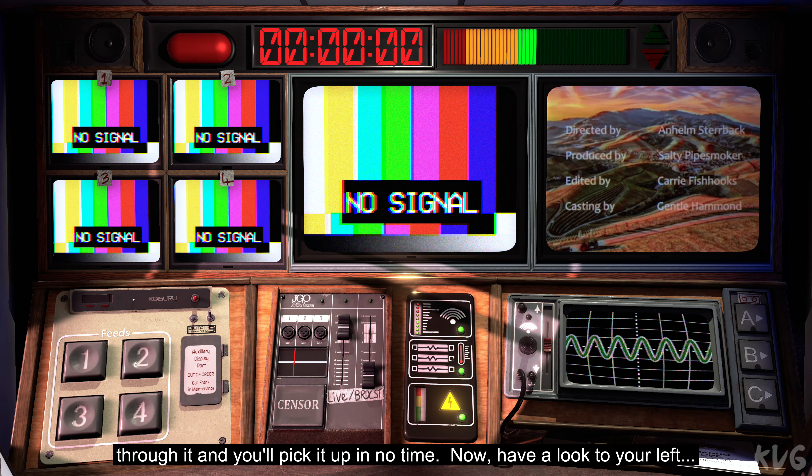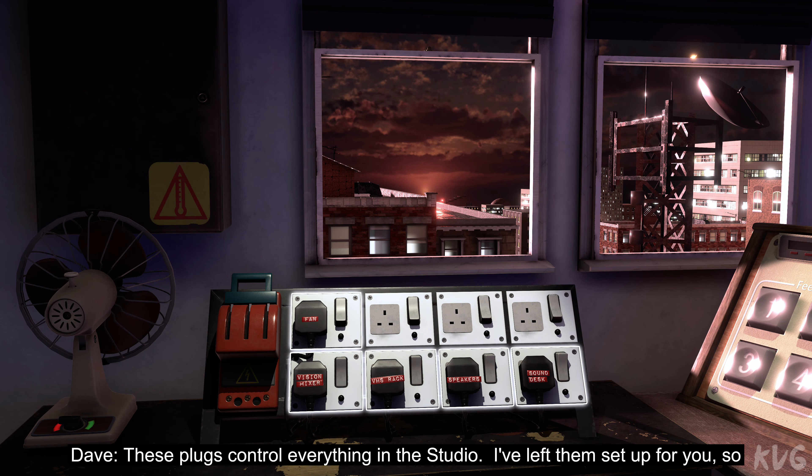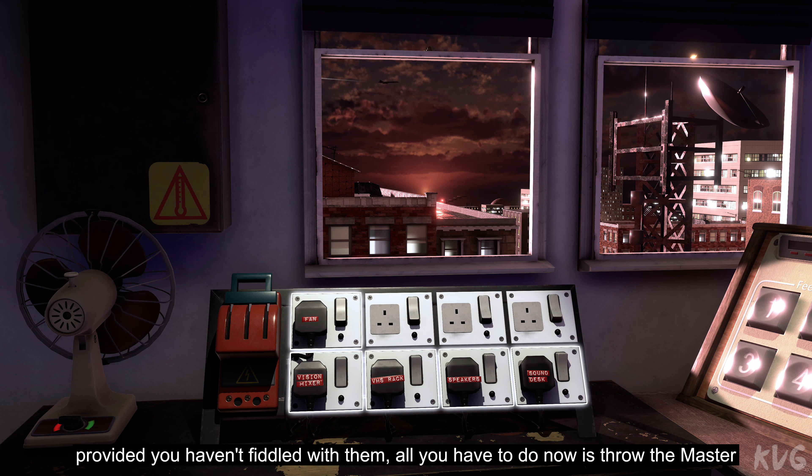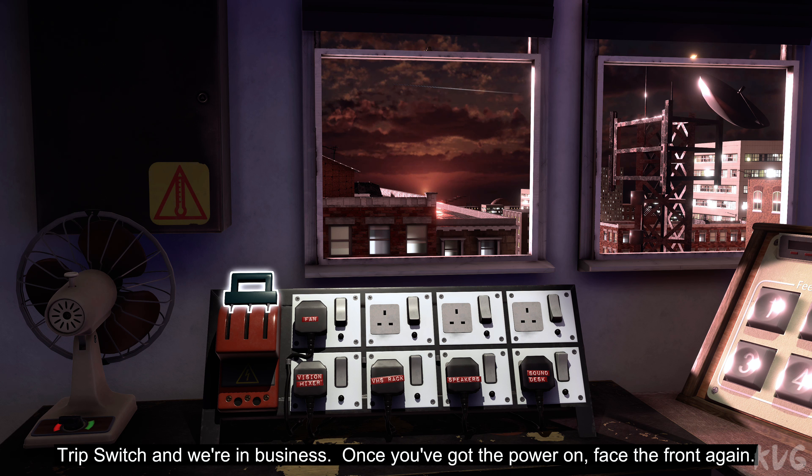Don't worry, I'll talk you through it and you'll pick it up in no time. Now, have a look to your left. These plugs control everything in the studio. I've left them set up for you so provided you haven't fiddled with them, all you have to do now is throw the master trip switch and we're in business. Once you've got the power on, face the front again.